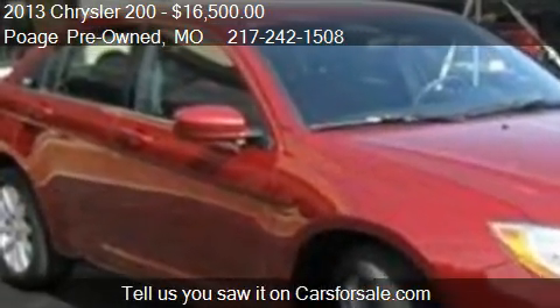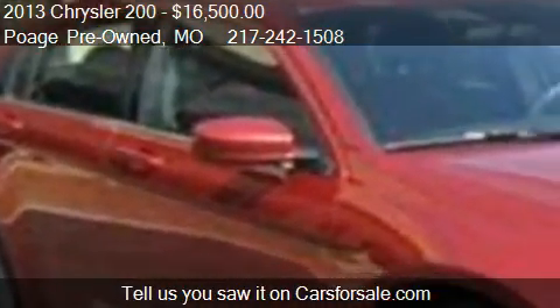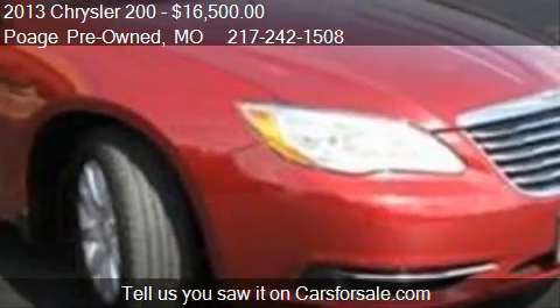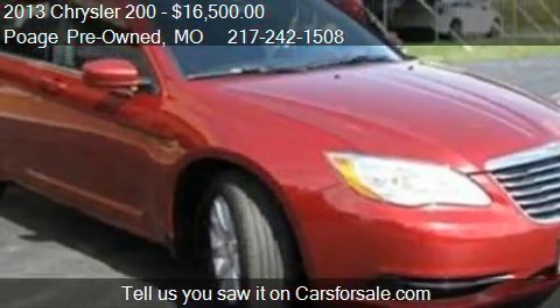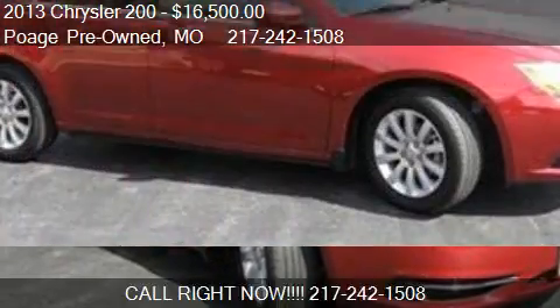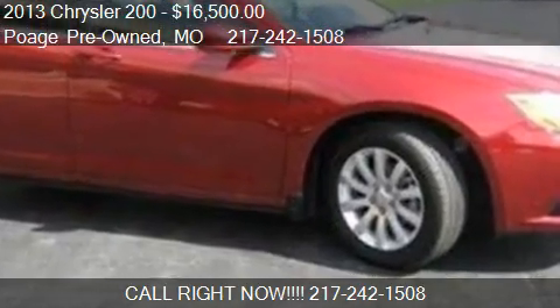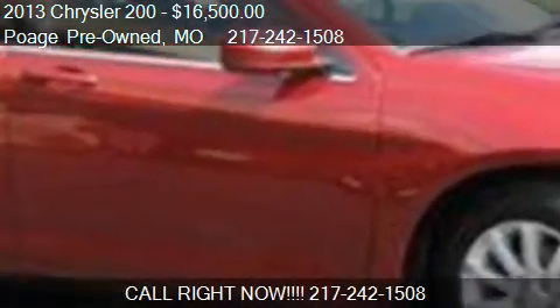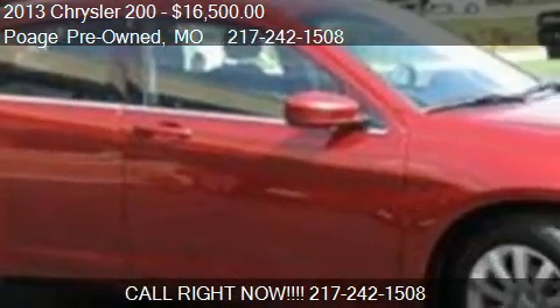Call us at 217-242-1508 or stop by our lot. Find us at 900 Clinic Road in Hannibal, Missouri, on our website, or check us out on carsforsale.com.